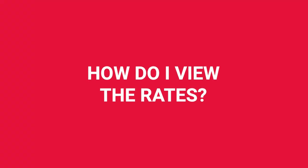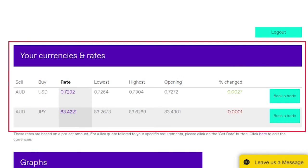How do I view the rates? Well, you can view some currency rates in the table when you log in, or you can go through the 'book a trade' process and find out the live exchange rates anytime, which updates every 10 seconds.